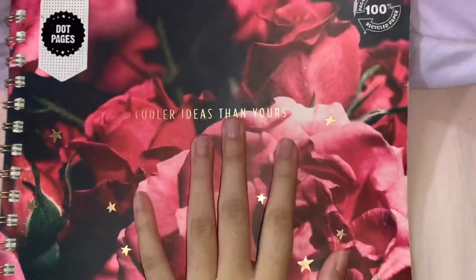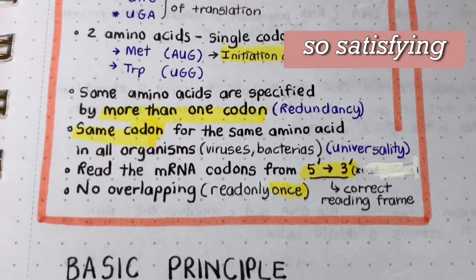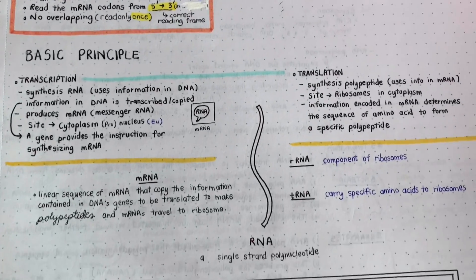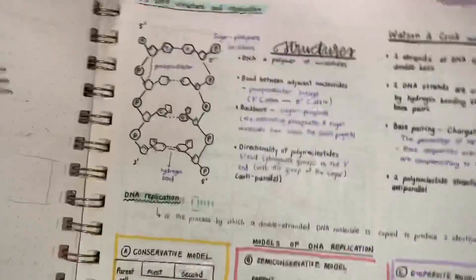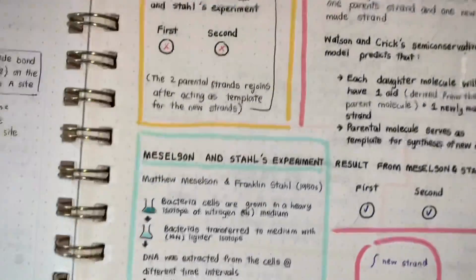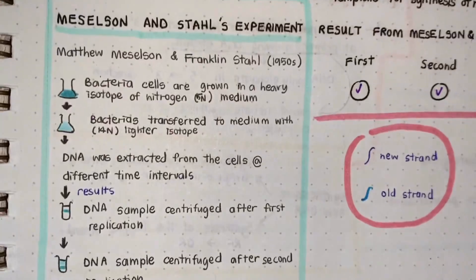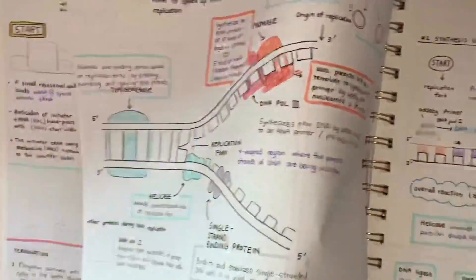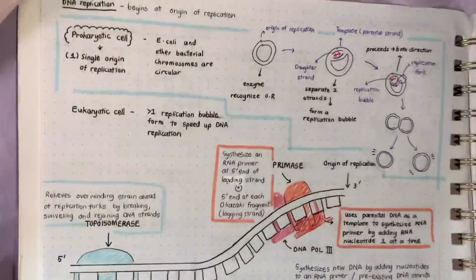Moving on to my second semester's notes. I put biology at the first page. This is the phase where my tulisan is absolutely amazing — I love my tulisan like this, even though it looks pretty small, but at least it is kemas. Sepatutnya ada gambar kat sini, but I didn't draw. T&E replication.